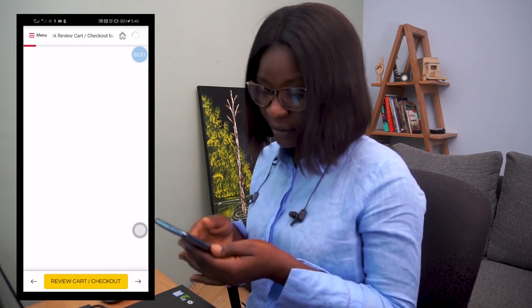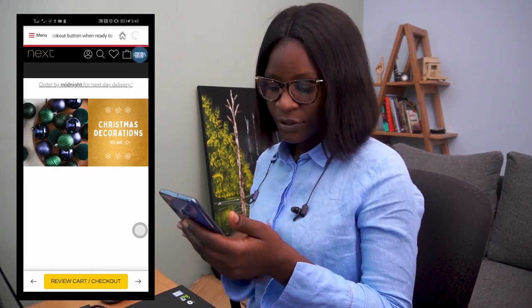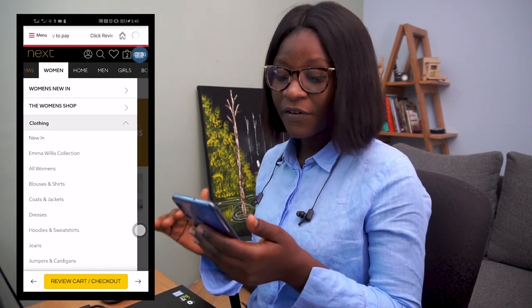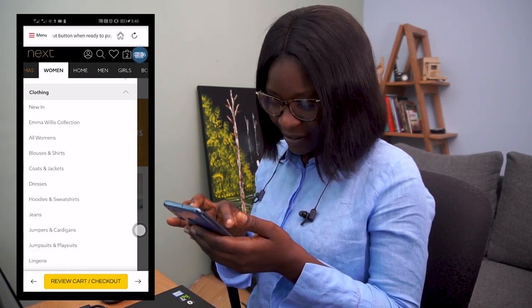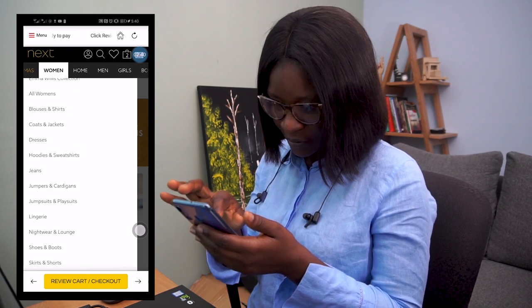So I click on Nest UK, which sends me to their main page. On the main page, you just click on Women, which takes you to everything women — Clothing, New In, Blouses and Skirts. Guess what? There are a lot of goodies here. So let me click on Blouses and Skirts.